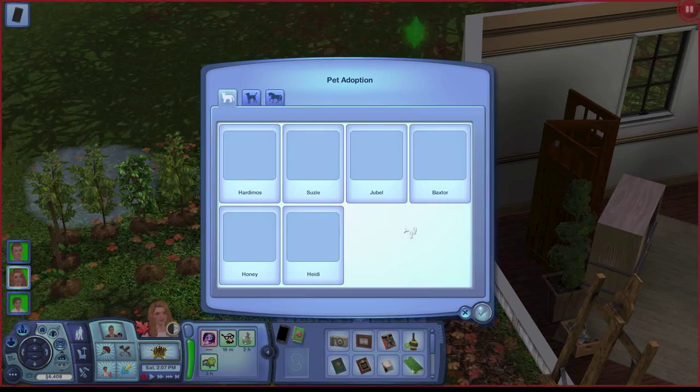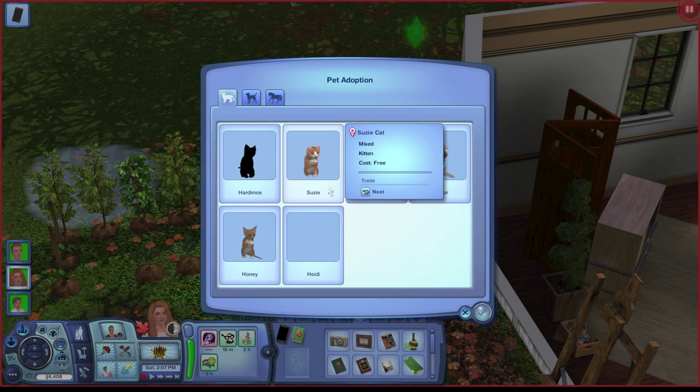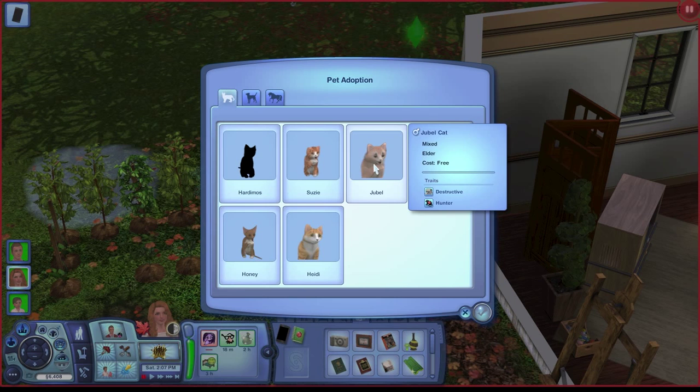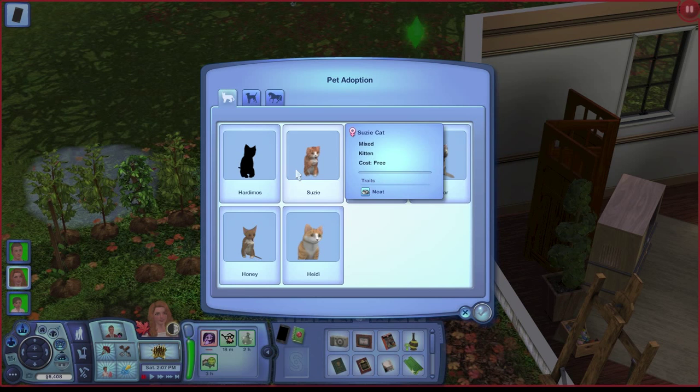We want a little kitten. Oh, look at that one — where are its eyes? That kitten doesn't have any eyes. Oh, that one is so cute! Oh, that one is so adorable. This one's adorable, I like the way it looks. But then this one has the hunter trait, which is very useful. So do I go for the one that looks how I want, or the one with the trait I want? I'm sure it will be cute too.